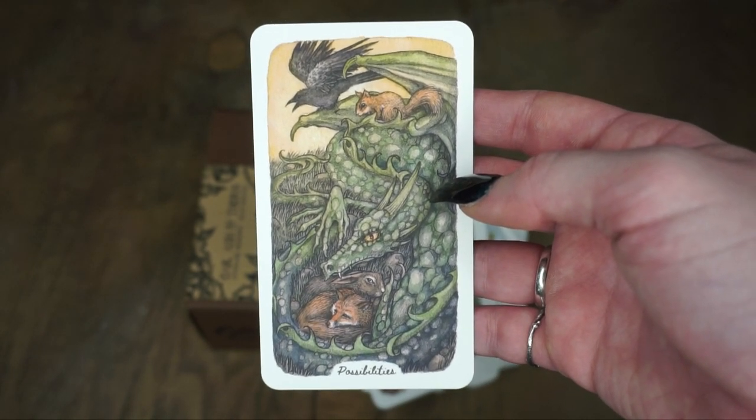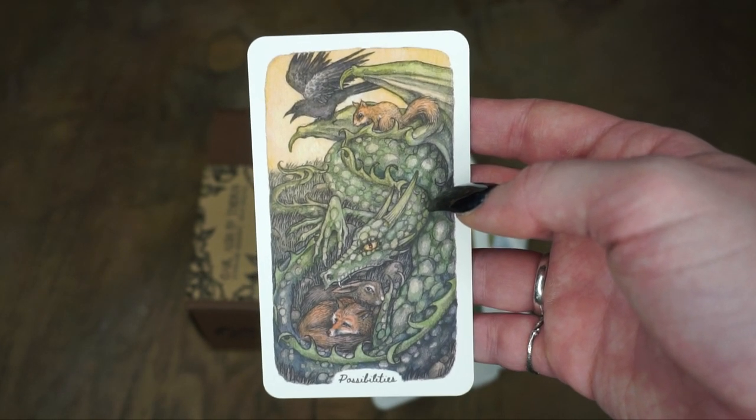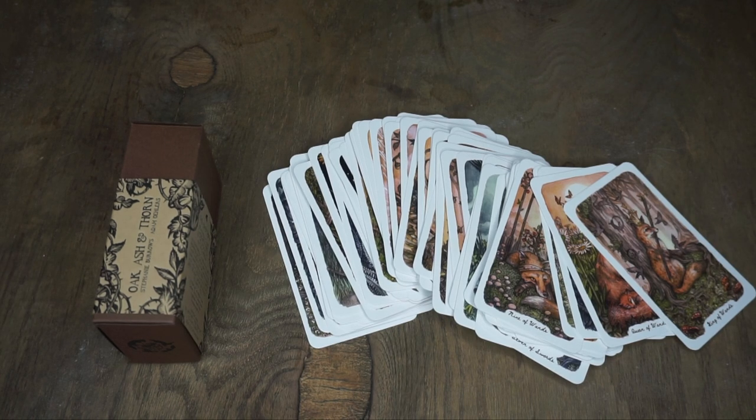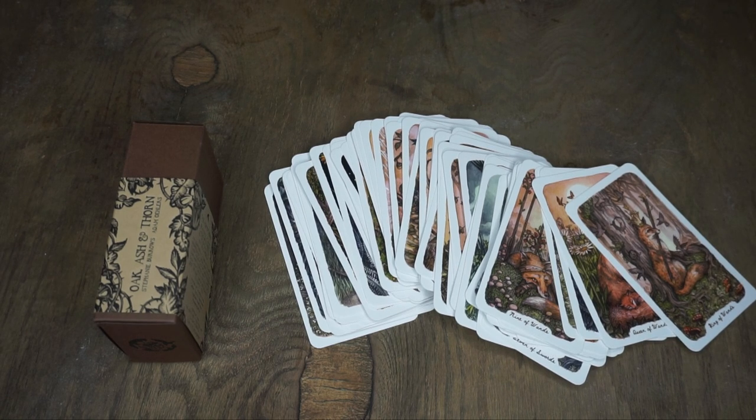Definitely follow them on Instagram to see more of that. I cannot wait to see what they come up with, because the art in this is stunning — I absolutely love it. And that is it for the Oak, Ash, and Thorn Tarot. Comment below and let me know what cards really stuck out to you, if you're thinking about getting this deck, or if you're going to keep an eye on the woodland dragon deck coming out. And definitely let me know if there are any other woodland-based tarot decks that you would really recommend to me.